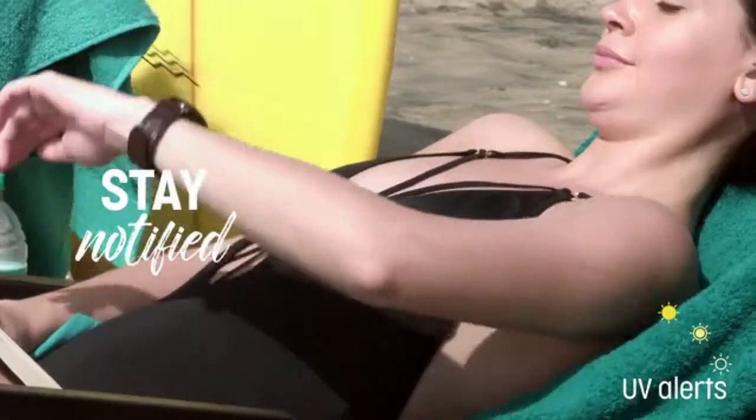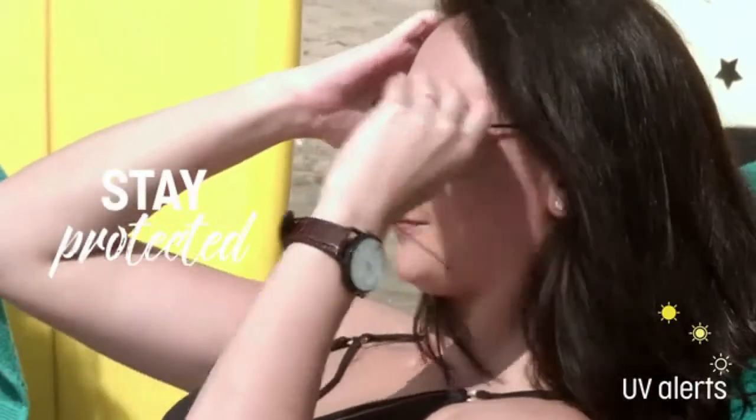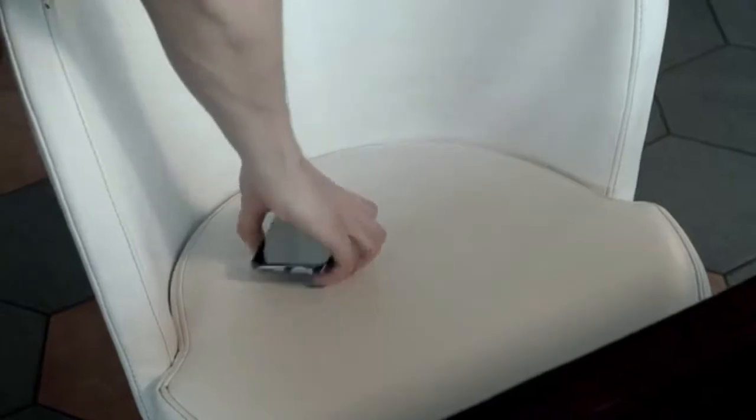Forget worrying about the harmful UV rays. The MuseWatch also detects UV rays and alerts you as soon as they reach harmful levels. And never ever experience loss of your phone with our Forgot Phone feature.